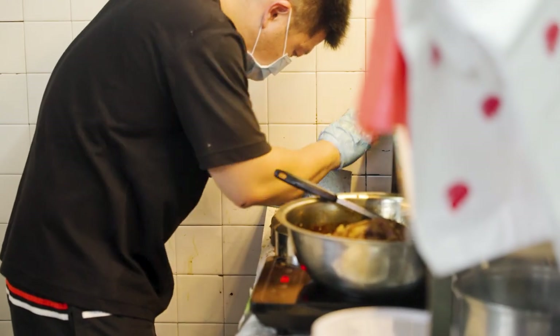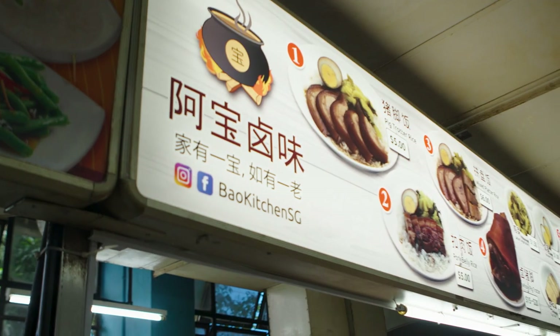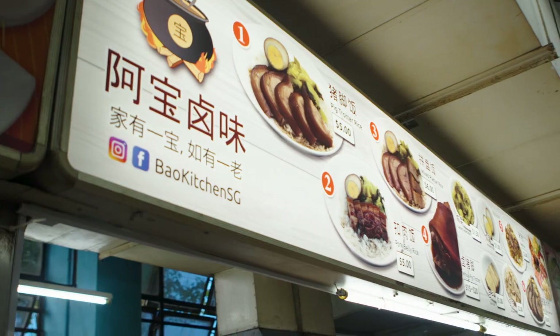For Bao Kitchen, my chef's nickname is A Bao, so it was kind of an interesting play on his name. And if you look at our slogan, instead of the usual 家有一老, 不有一老, we actually put a twist on it — it's kind of a play on the Chinese saying.